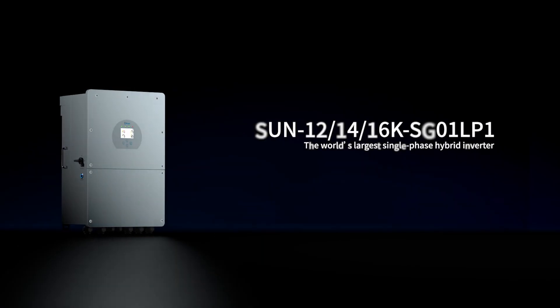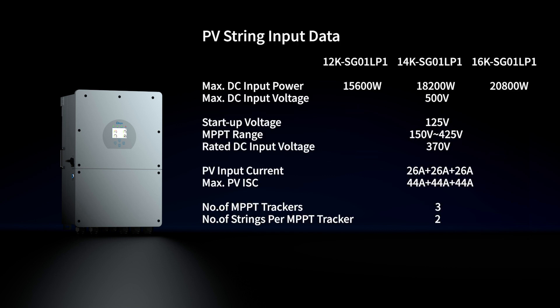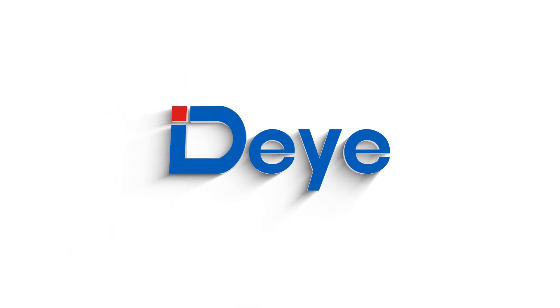This is the D12 16 kilowatts single-phase hybrid inverter. Higher power makes it more likely to replace traditional generators, and more functions make it more likely to become the smart energy center of the residence.